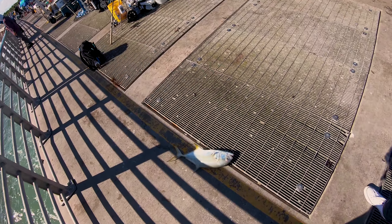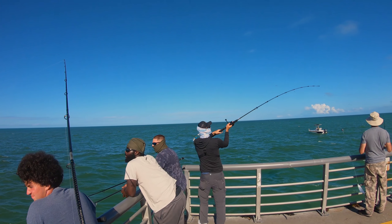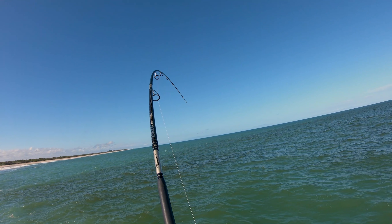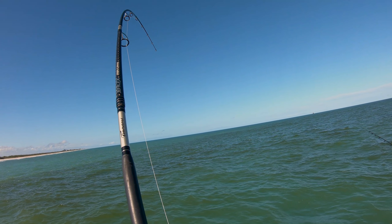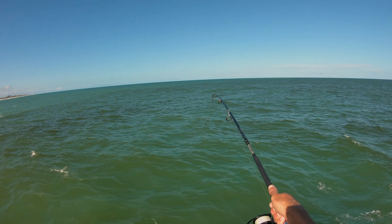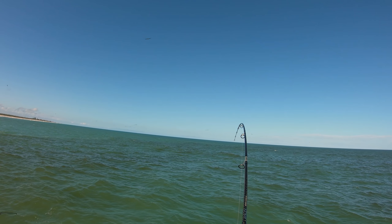Power flips. There he is. That's the right one — that's my redfish. Finally! That's a heavier fish there. Weeding through the jacks.